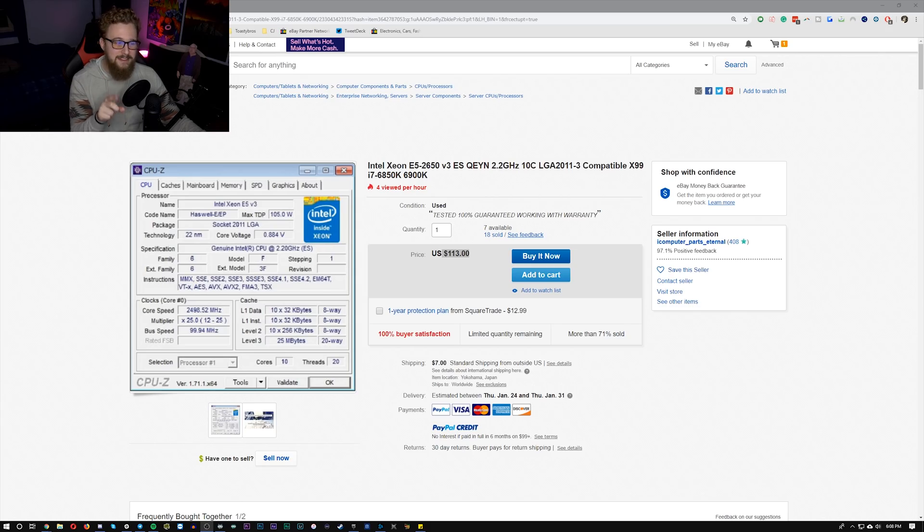With a quick search on eBay, I managed to come across this. Yes, you are looking at this right. This is an Intel Xeon E5 2650 V3 processor on eBay for $113. What the hell is a Xeon E5 2650 V3? Well, this is more specifically an engineering sample processor, and the main reason I'm interested in it for $113 is the fact that it has 10 cores and 20 threads.